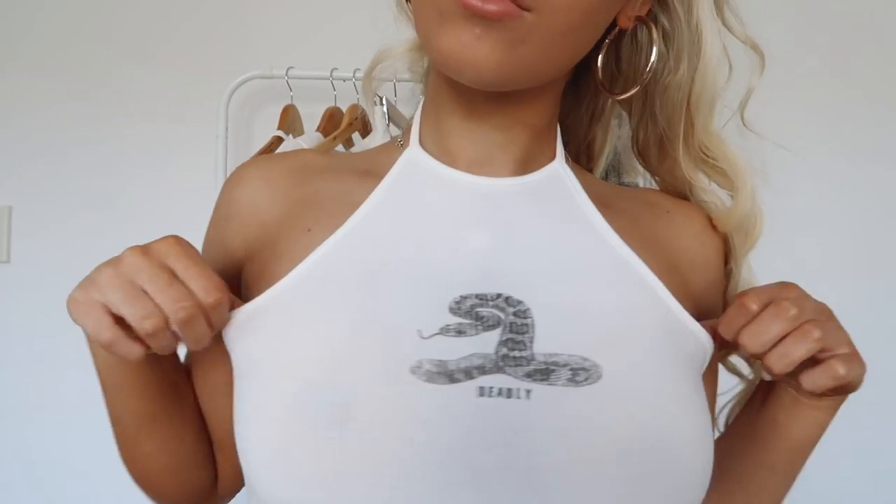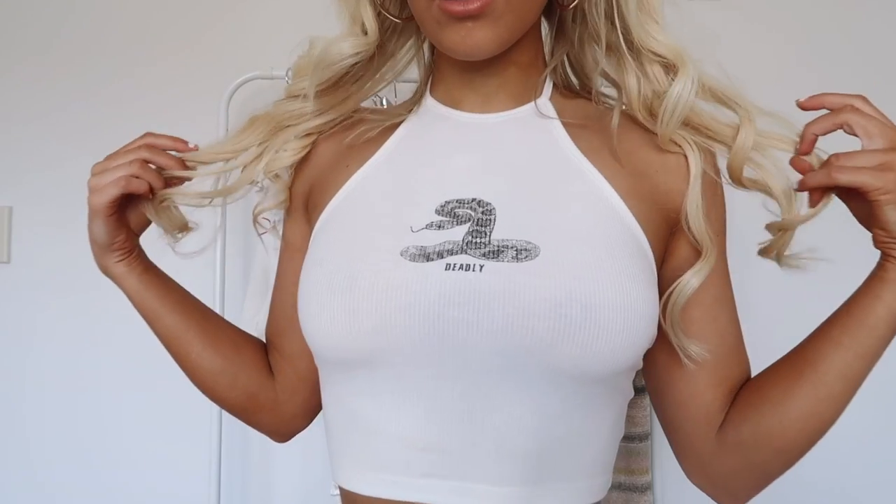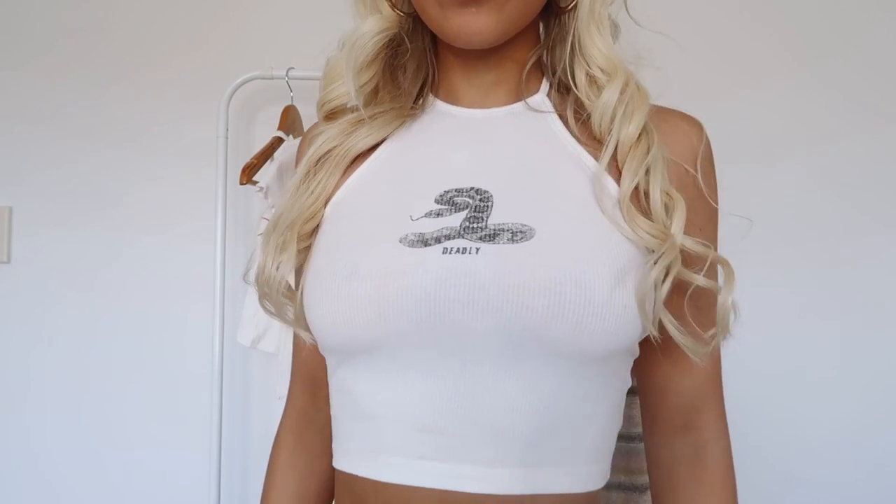I actually got this crop that I'm wearing right now — it's like a halter neck crop. I wasn't sure if a halter neck top was going to suit me, but I actually really really like it and I feel like I want more halter neck tops. This one just has a snake on it and says 'Deadly.' I'm honestly loving the whole snake trend. I got this one in a size 6 and it fits very nicely. Princess Polly literally has the best white crops — I definitely recommend checking out all their crops because they have amazing selections.